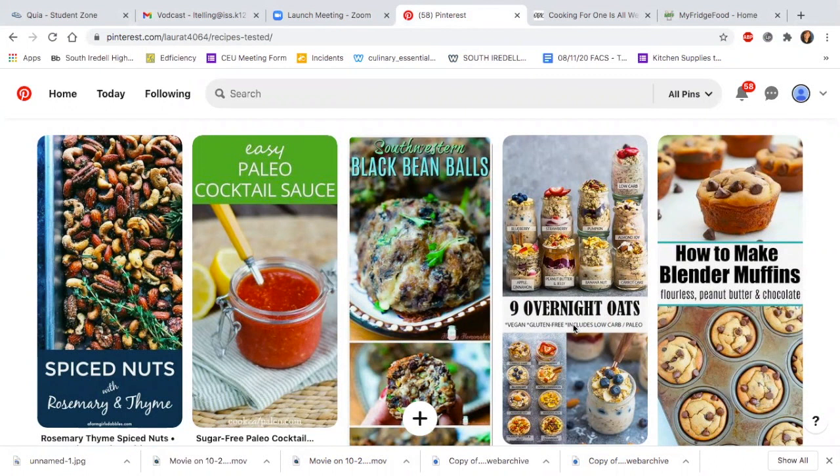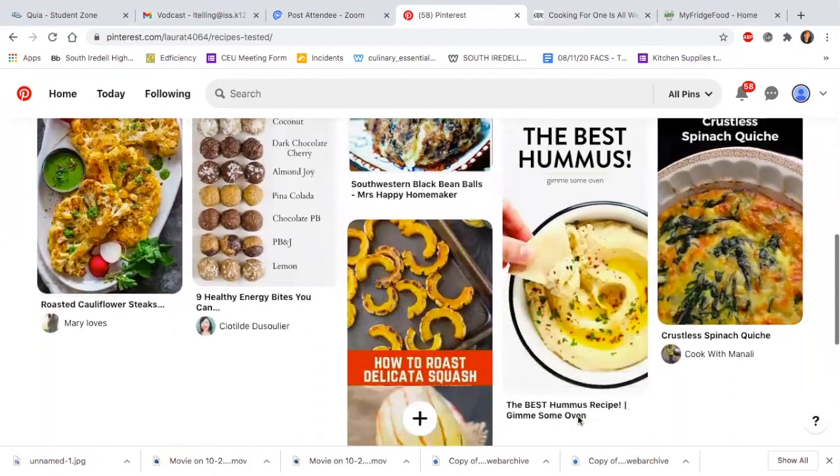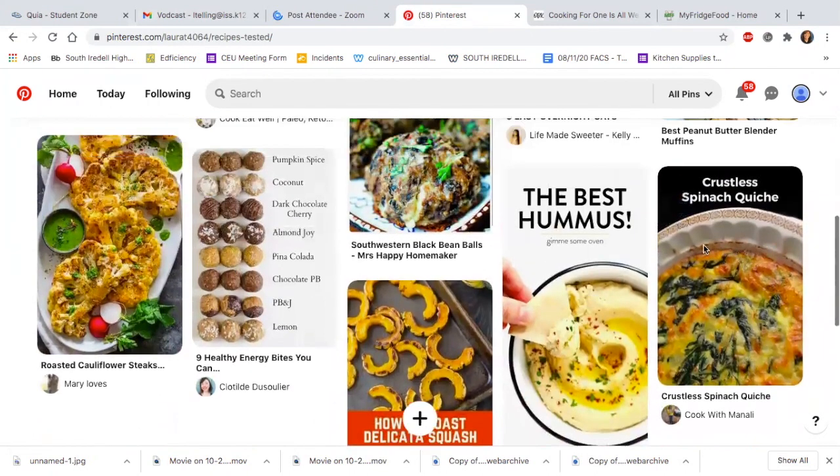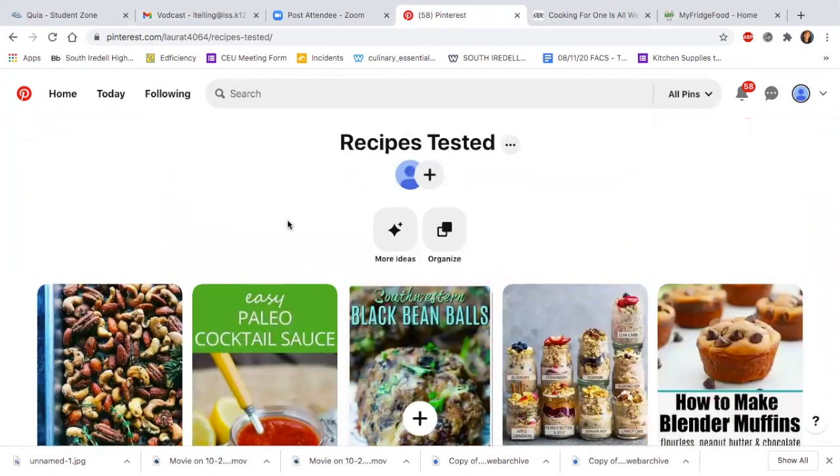I do have overnight oats that I've had my students try, and I've gotten into roasting vegetables. I've made homemade hummus which is delicious with raw veggies, crustless quiche, energy bites. So those are just a few different ideas. What I love about Pinterest is that you can get an idea of what the food trends are, try different recipes, and then save them so you can go back and use them again.